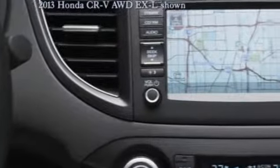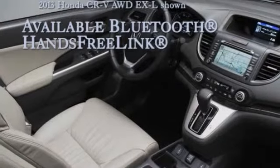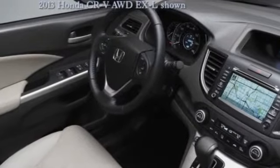And even turn-by-turn directions if you opt for the available navigation system. The CR-V has a rear seat that folds down in multiple configurations, so you have lots of space and plenty of ways to use it.